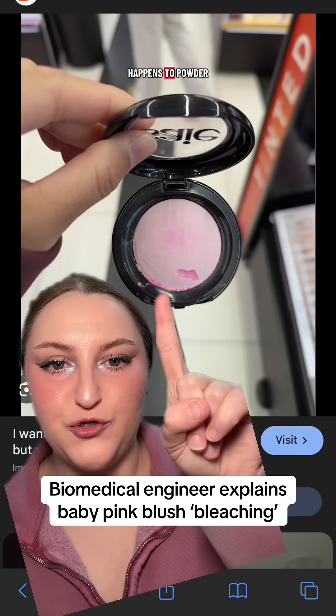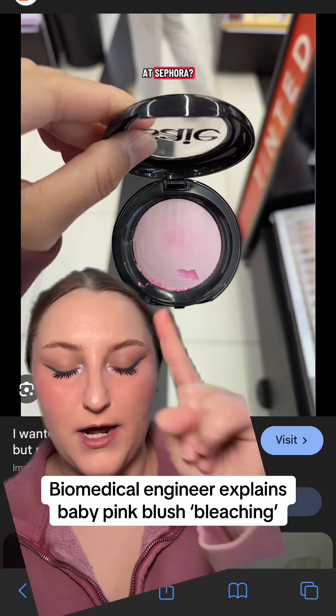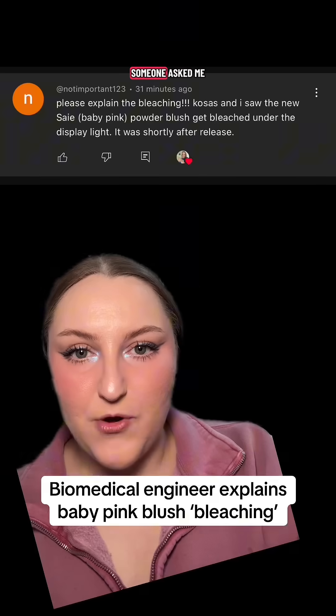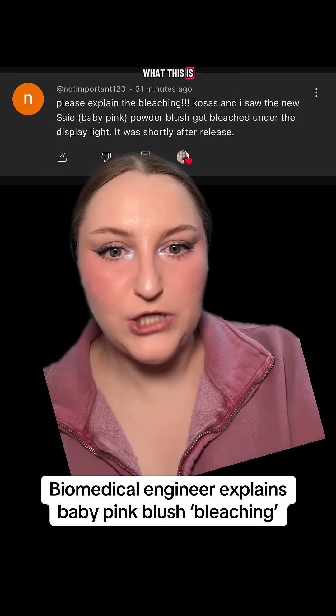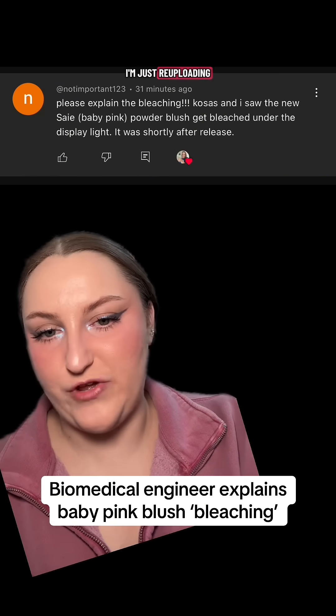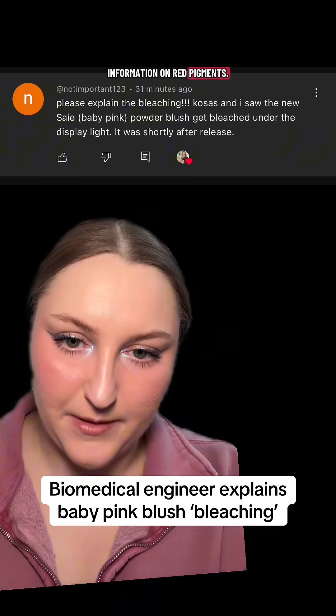Have you ever wondered why this happens to powder blushes in store at Sephora? I'm a biomedical engineer and I wanted to explain the physics of light. Someone asked me on my YouTube what this is all about, so I got you. If you saw me upload this explanation yesterday, I'm just re-uploading it with more information on red pigments.